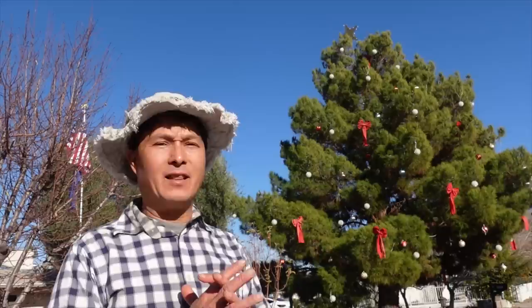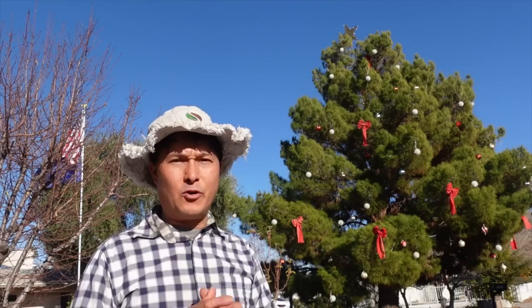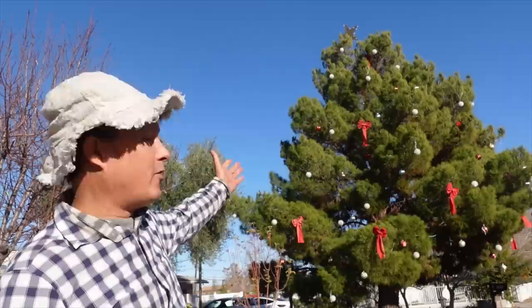Alright, this is John Kohler with growingyourgreens.com, here with another exciting episode on a beautiful December day here in Las Vegas, Nevada. In this episode, I'm going to show you guys the Sweet Tomato Lady test garden here in Las Vegas.